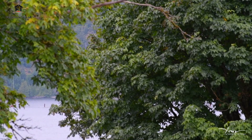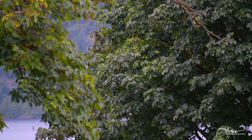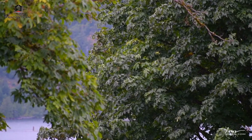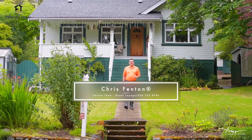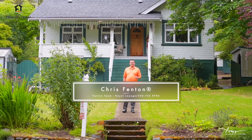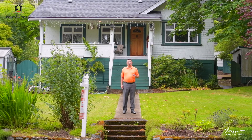The vibrant blue of the sky and the waters of the Alberni Inlet coming through the green of the leaves of the maple trees was absolutely breathtaking. Hello, my name is Chris Fenton and I'm here today at 2911 Kingsway Avenue in the Alberni Valley to bring you on a tour of this ocean view character home.